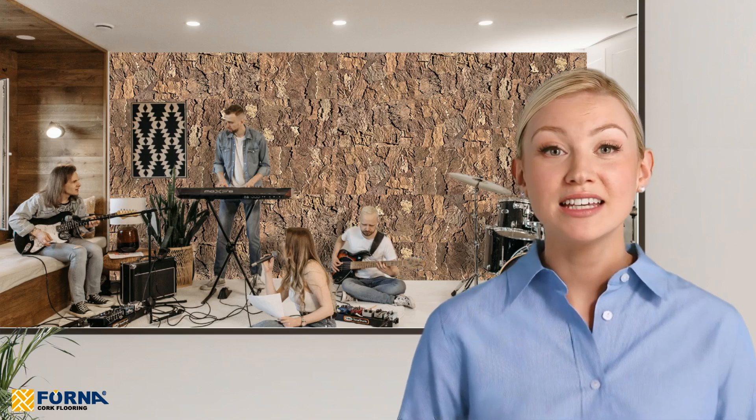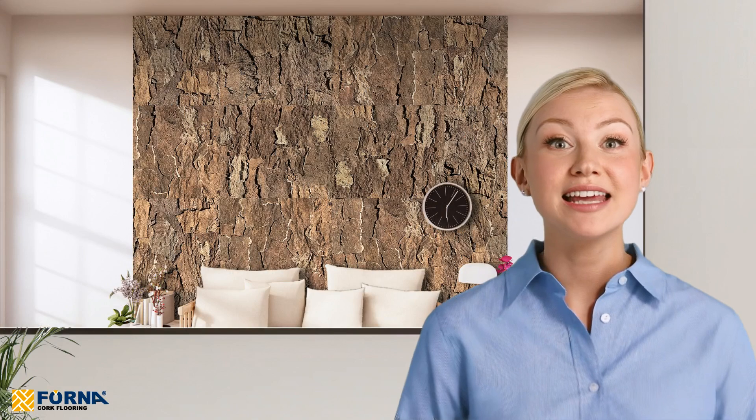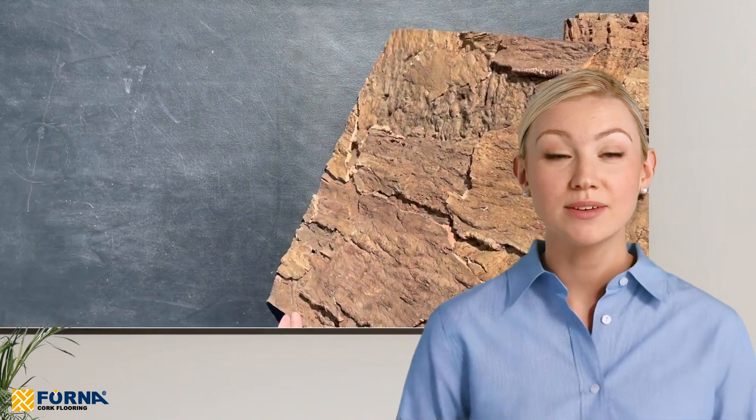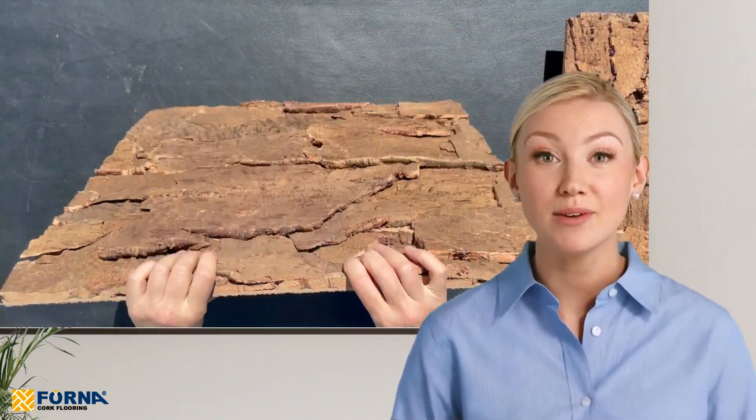Practical applications: whether for professional studios, commercial offices, or residential areas, EcoClay cork wall panels enhance both the functionality and aesthetics of any space. They are particularly effective in settings that benefit from sound diffusion and acoustic improvements.